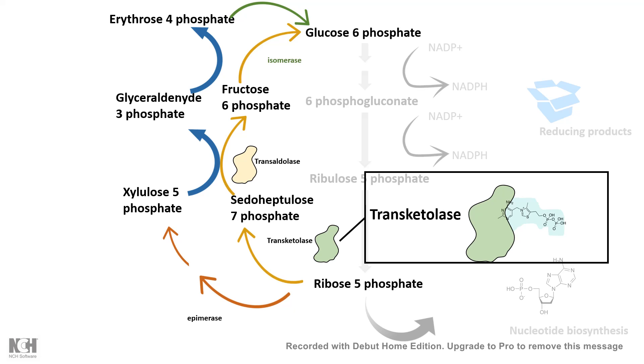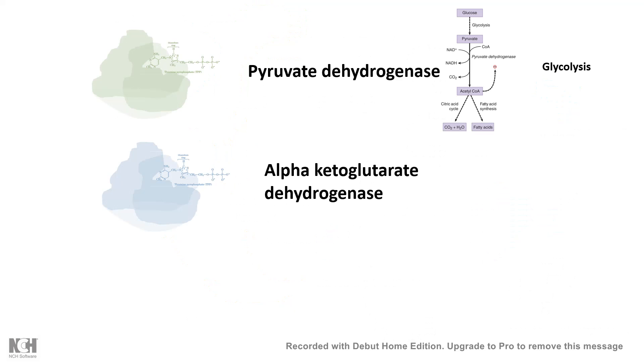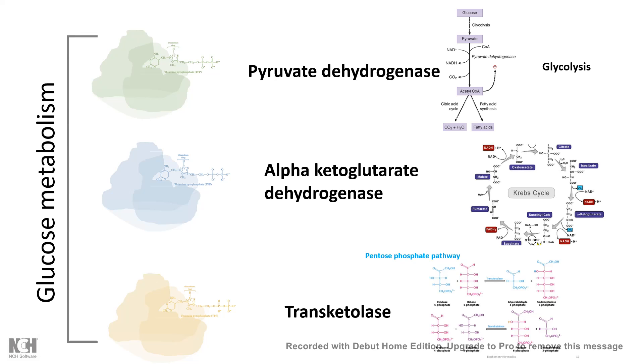Several enzymes — like pyruvate dehydrogenase, which is important in glycolysis; alpha-ketoglutarate dehydrogenase, which is important in the Krebs cycle; and transketolase, which is important in the pentose phosphate pathway — all share a common coenzyme: thiamine pyrophosphate, derived from vitamin B1. In short, vitamin B1 is important for several aspects of glucose metabolism, and we can appreciate that in case of deficiency, glucose metabolism would be affected.